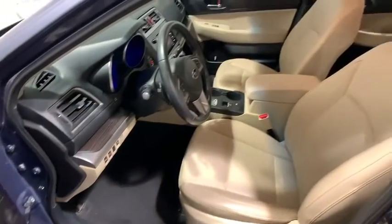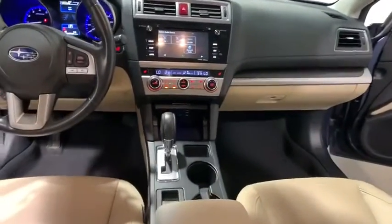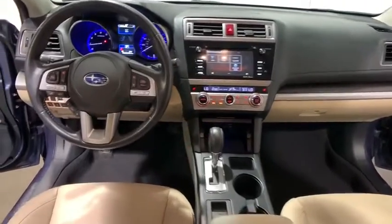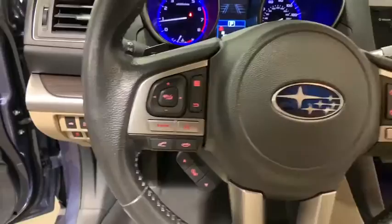Universal garage door opener, fog lights, power windows, CD player, electronic stability control, rear window defroster, security system, compass, trip computer. If you like it online, you'll love it in your driveway. Take it for a spin today.